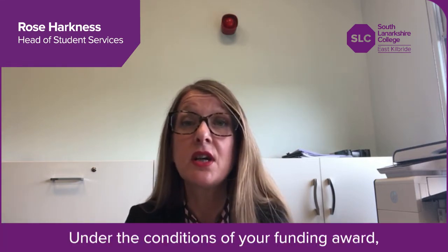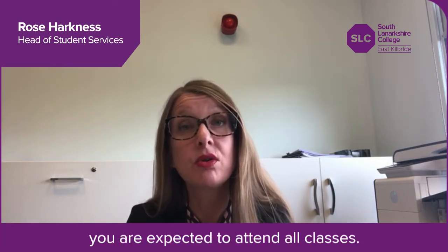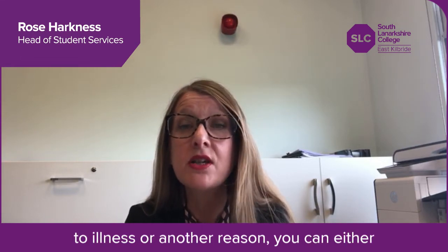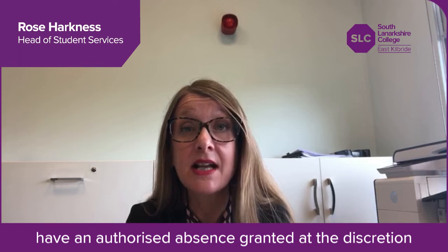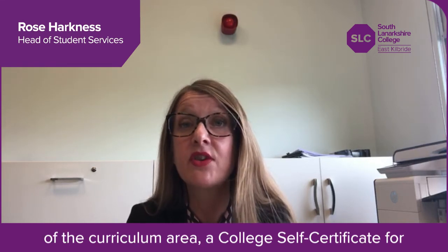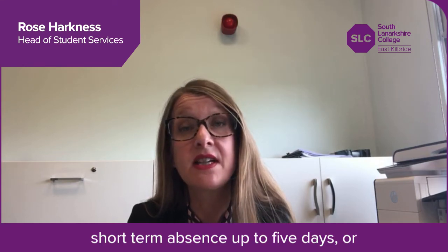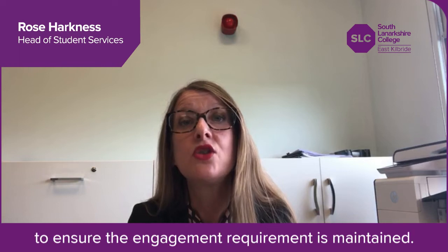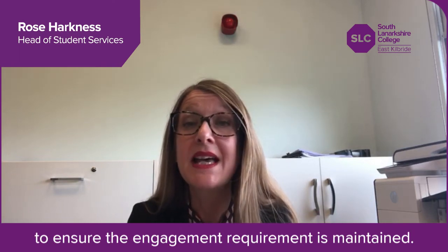Under the conditions of your funding award you are expected to attend all classes. If you have been absent from college due to illness or another reason, you can either have an authorised absence granted at the discretion of the curriculum area, a college self-certificate for short-term absence up to five days, or a medical certificate for longer periods of absence to ensure the engagement requirement is maintained.